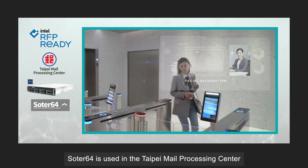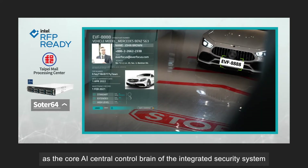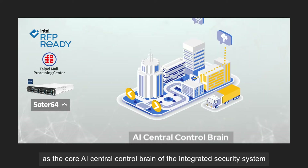Sodor64 is used in the Taipei Mail Processing Center as the core AI central controller brain of the integrated security system.